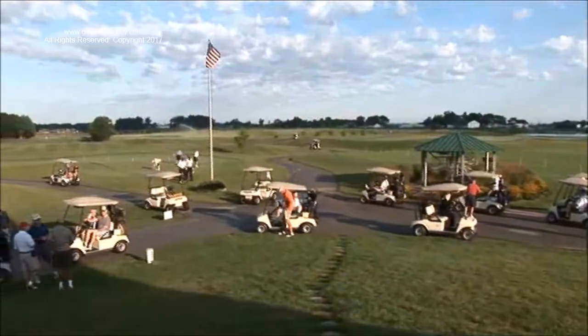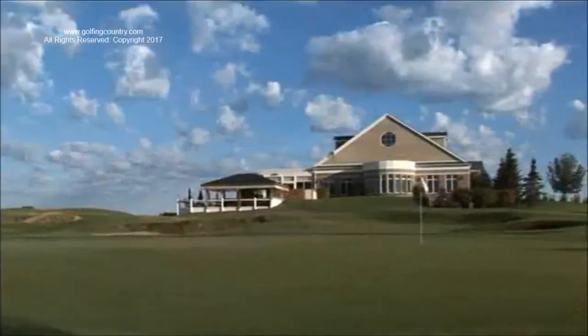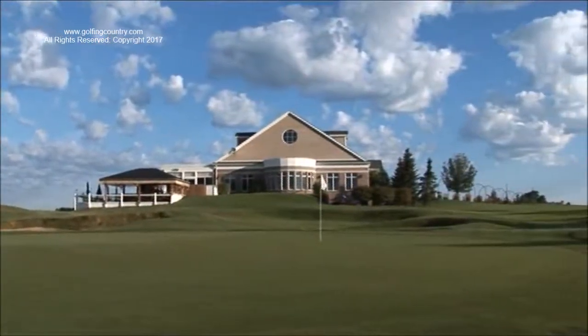The clubhouse is located on a nice hill where you have a good view of the rest of the golf course. In the early morning and evening, the shadows and shades and textures that are created are really beautiful.